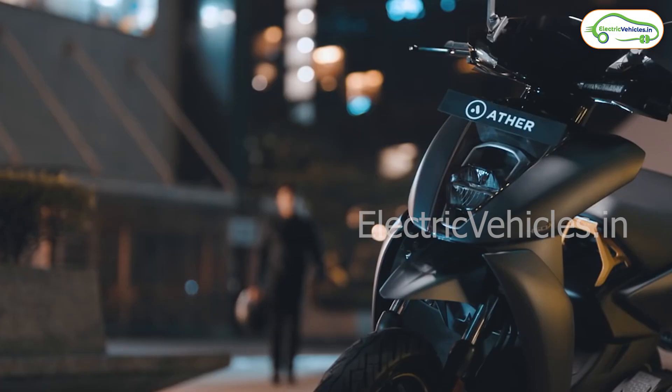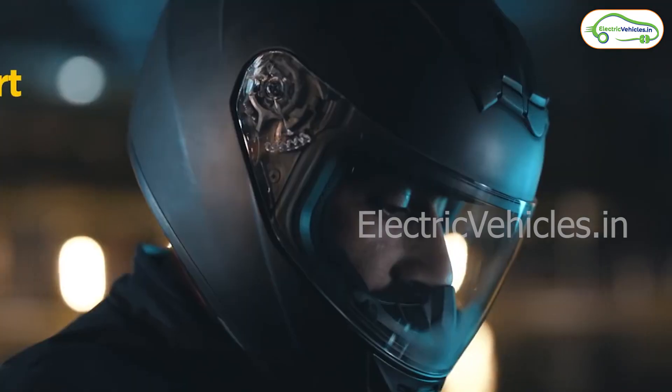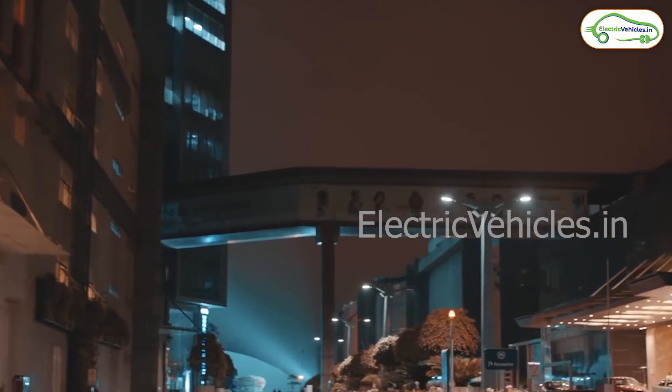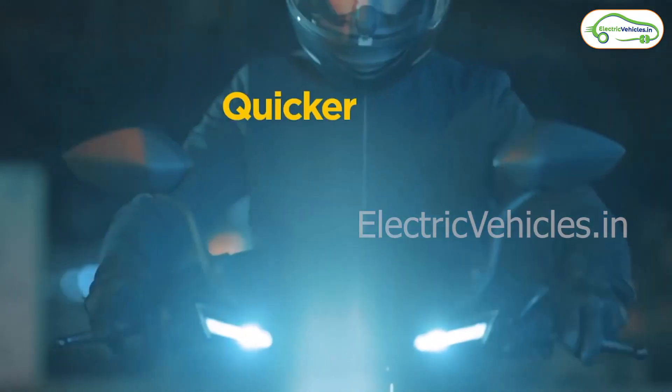This is Aditya and welcome to Electric Vehicles Friends. Today I am here to share an interesting update from Ather Energy. Ather Energy rolled out a latest OTA update to its customers who are using Ather 450X and 450 Plus electric scooters.